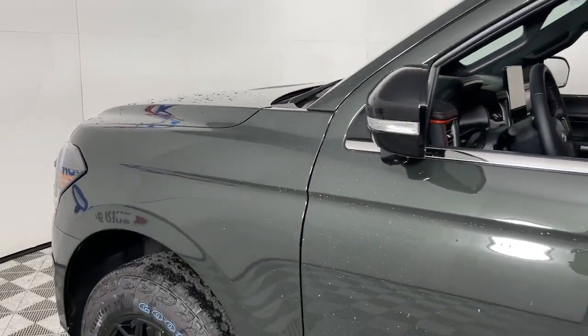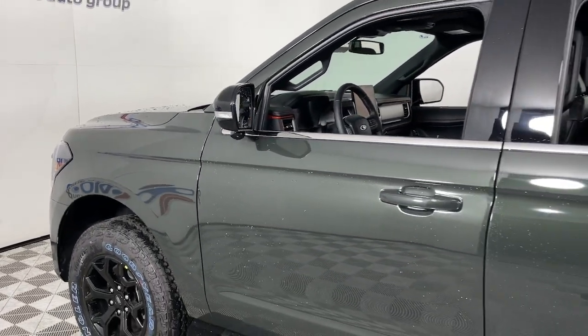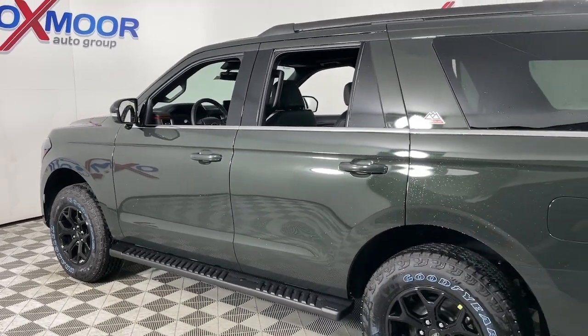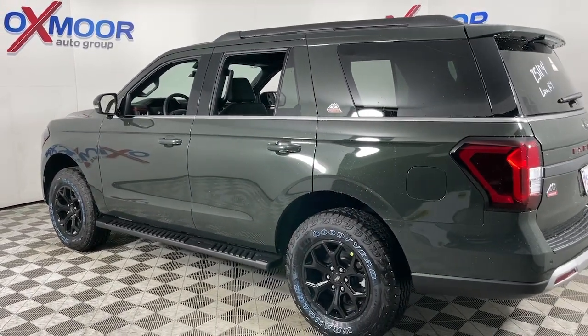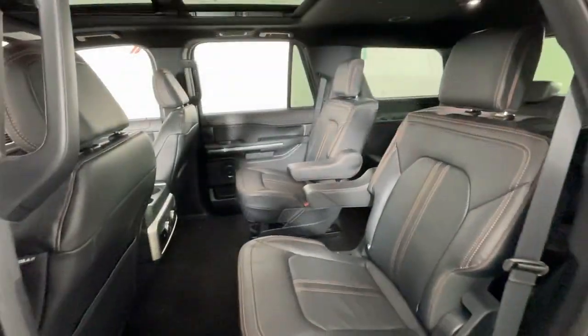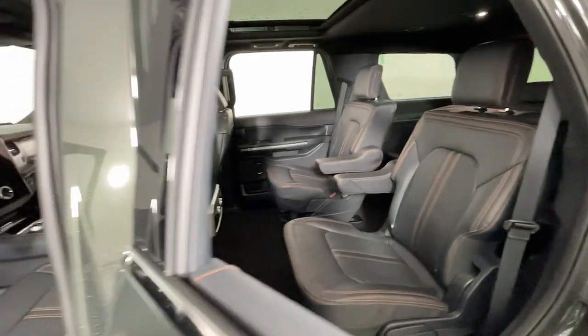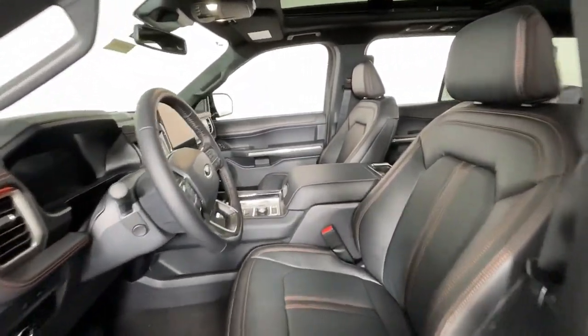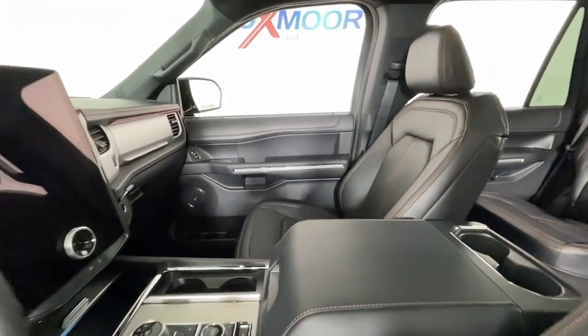Take a moment to check out the 2023 Ford Expedition. Approach every adventure from a position of strength in this bold and versatile Expedition. With a spacious interior, exceptional cargo capacity, state-of-the-art infotainment system, and impressive towing capacity, this full-size SUV has your back in luxurious style.